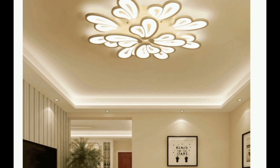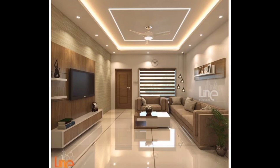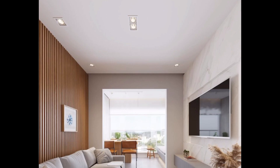The fun doesn't stop there. You can customize your ceiling — choose different designs, colors, and patterns to match your style. It's like adding a touch of your personality to the room. And here's a cool trick: you can add hidden lights above the false ceiling. They create a soft, beautiful glow that makes your room feel dreamy and cozy.